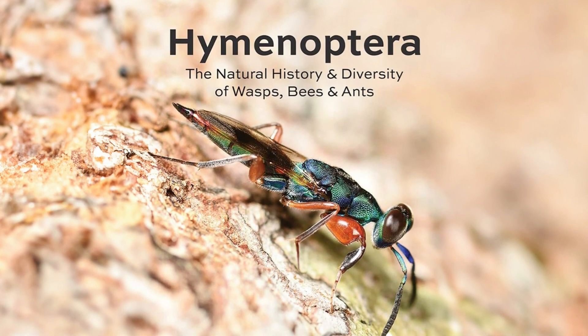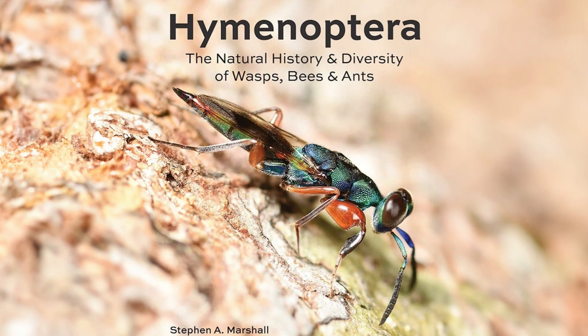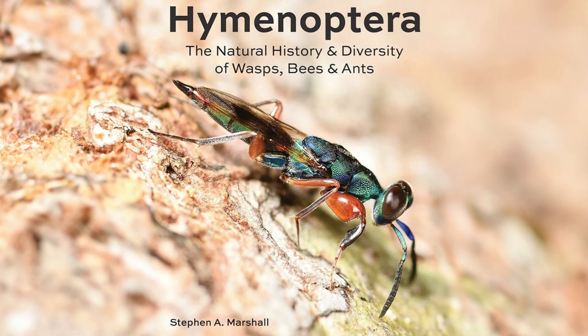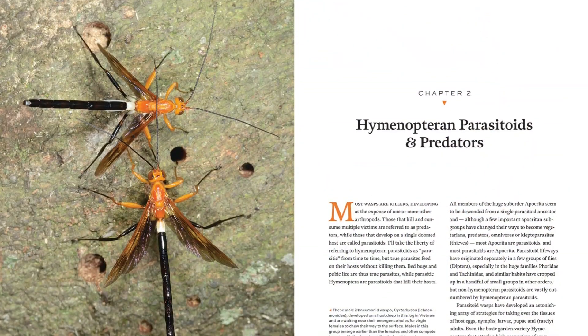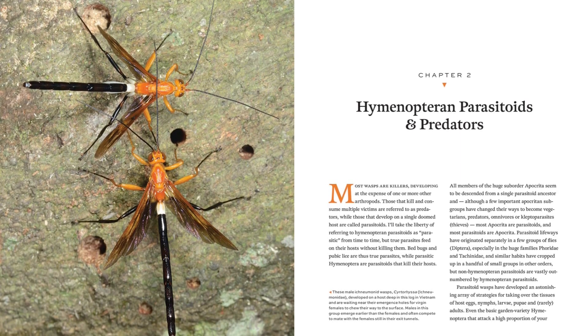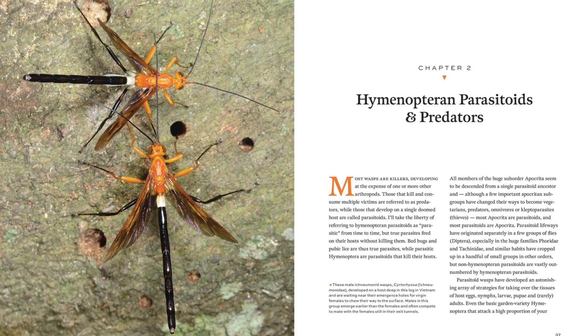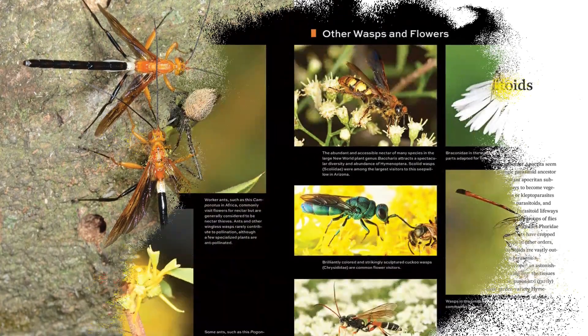A Treasure Hymenoptera highlights these insects in an incredibly rich selection of color photographs and text, that serve both in identification and to illuminate their lives and strategies. In Hymenoptera, Marshall has applied his broad knowledge of insects to the world of wasps, bees and ants. The subject of this book is an enormous one, since Hymenoptera is arguably the largest order of living things.